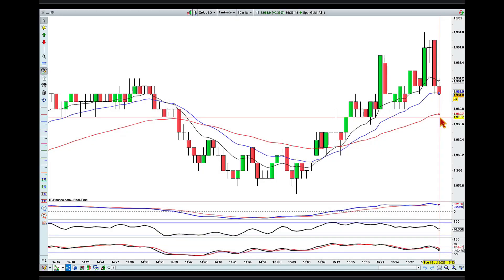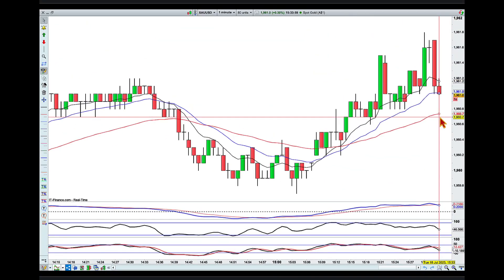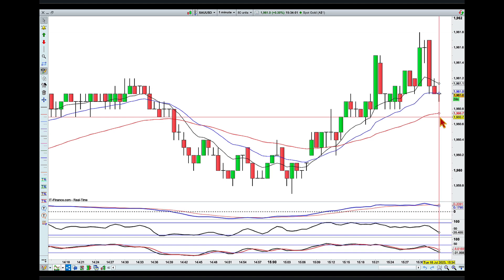Hey traders, it's 3:33 here in Brisbane on Tuesday the 18th of July, and I am out of the ring here with gold.